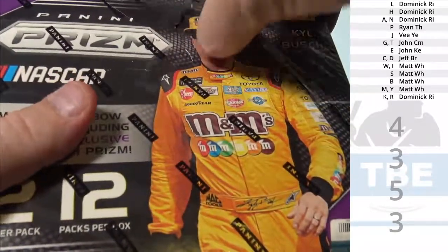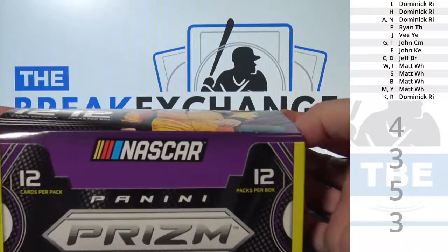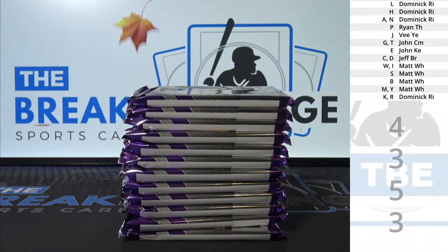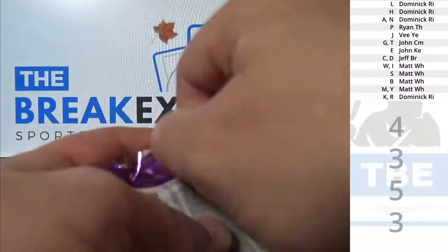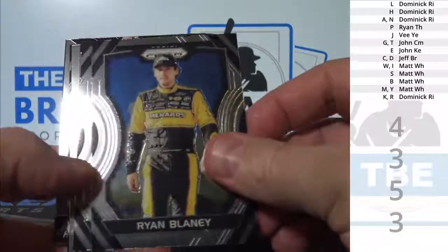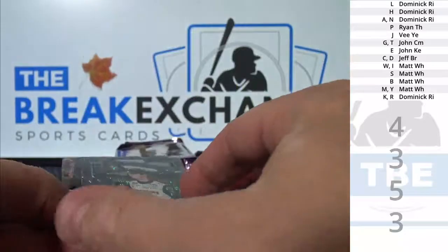All right, I'm going to put it in. Brad Keselowski, Purple Prism.